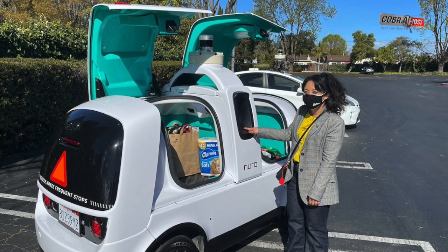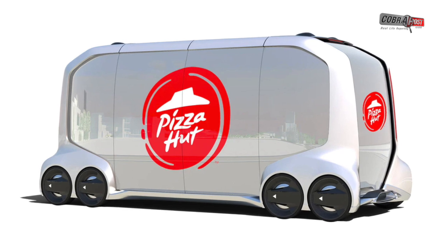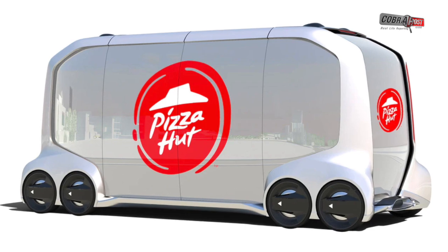Domino's isn't the first pizza chain to play around with this technology. In 2018, Pizza Hut announced that it was working with Toyota to release a fully autonomous delivery vehicle.